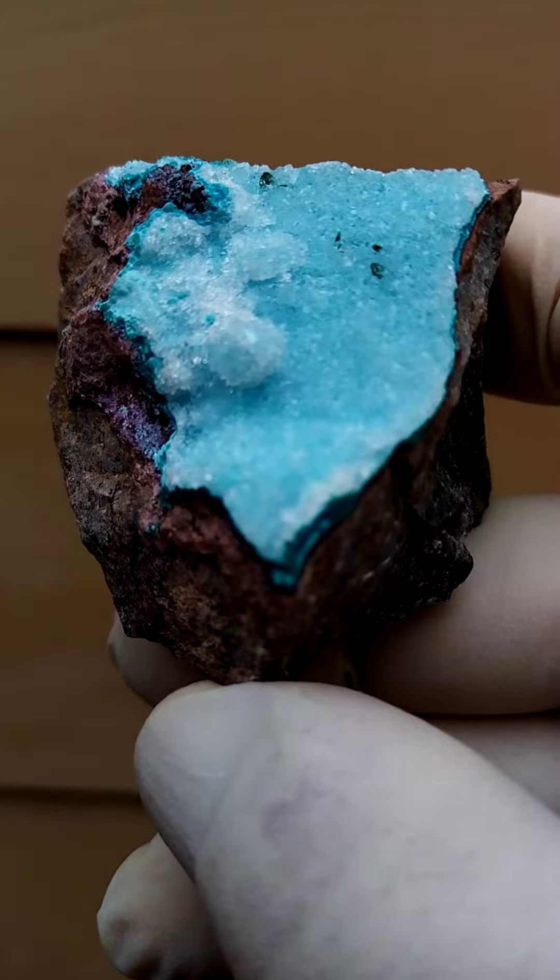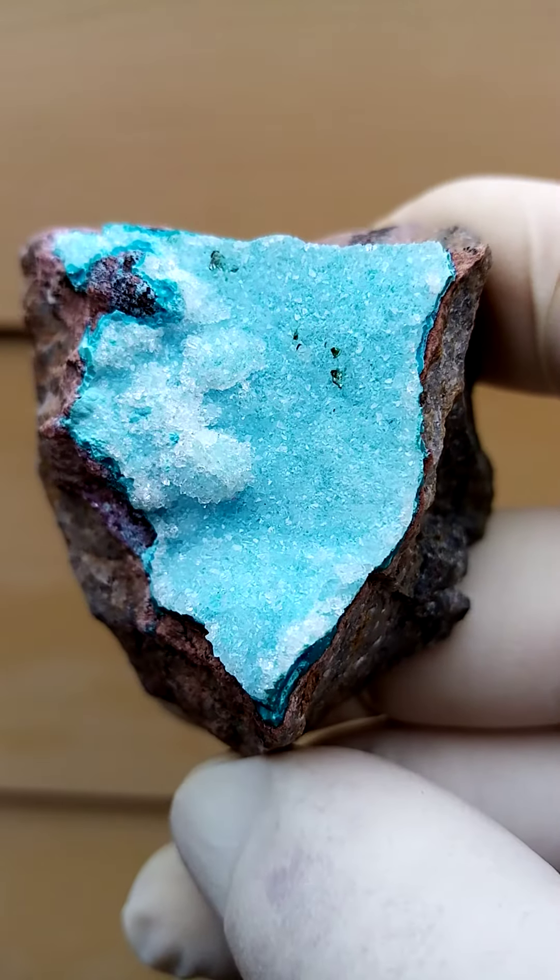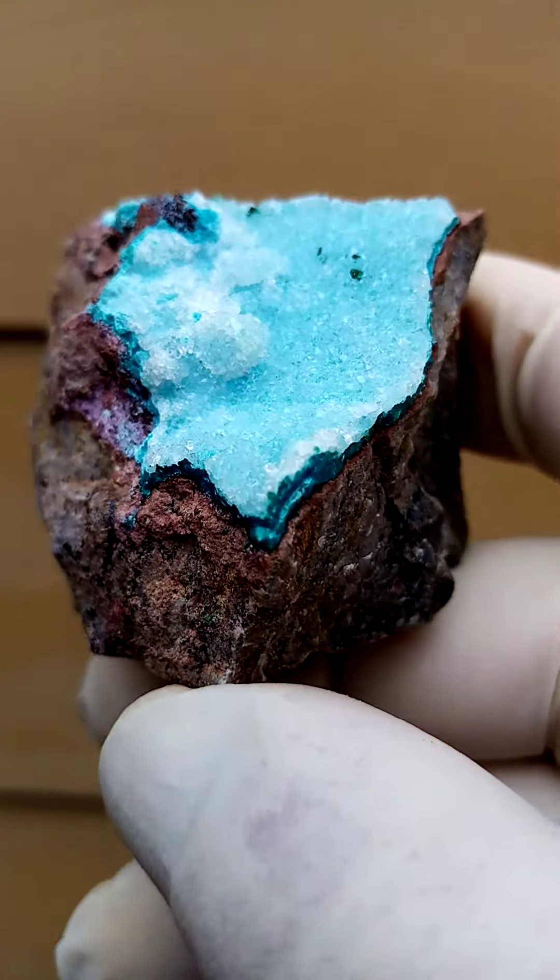From the Katanga Copper Crescent in the Congo, now strangest piece — let me just get the color — we either have major overexposure or underexposure on this.